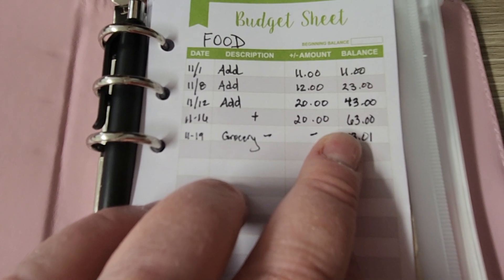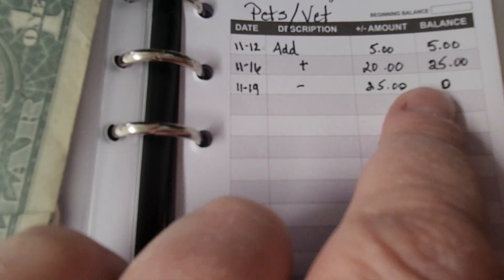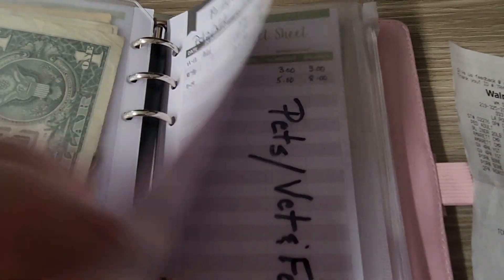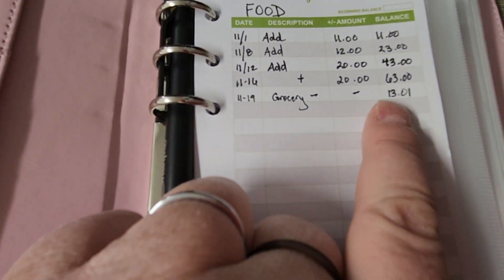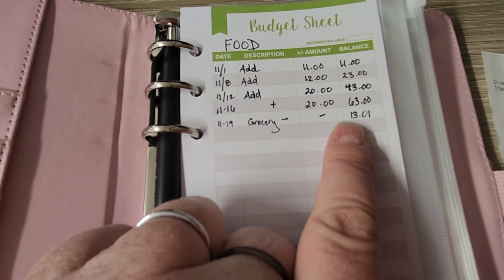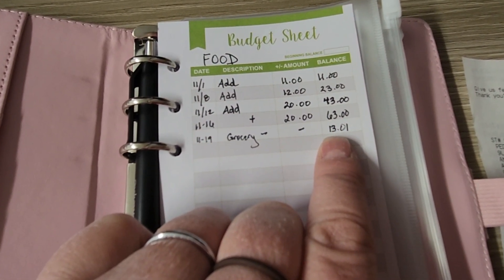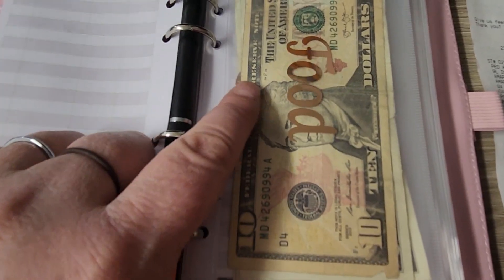So we had $63 for food and we also had — you can see here — we budgeted $25 for the dog food. What happened was we took the dog food money — you can see it's empty now — so we took the $25 from dog food plus the $63 from groceries. We didn't really need a lot of groceries, so we spent that money on the bones and the cat food. We had $13.01 left — you can see it right here, and there's my penny in there.